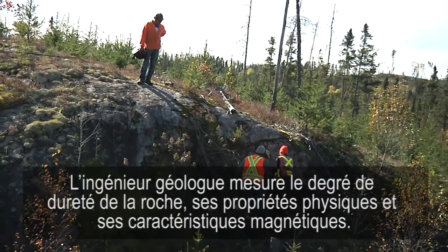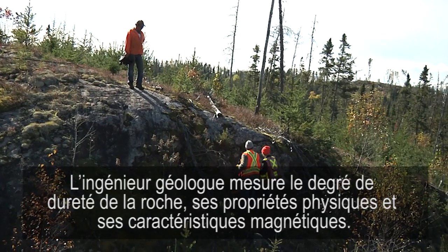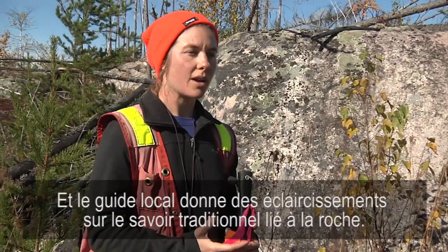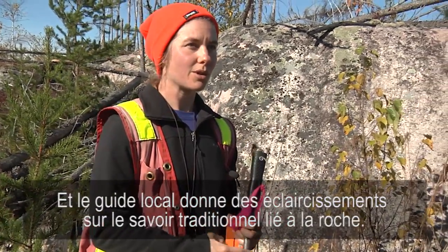The engineering geologist will measure the rock hardness, its physical properties, and the magnetic character of the rock. The local guide will give us insights on what traditional knowledge tells us about the rock.